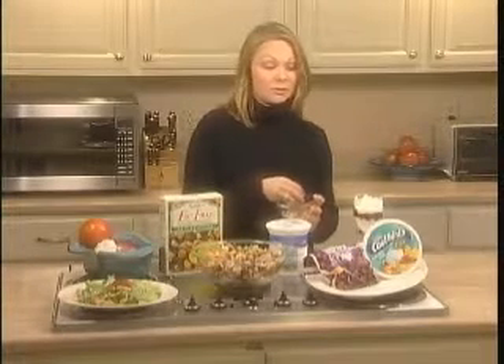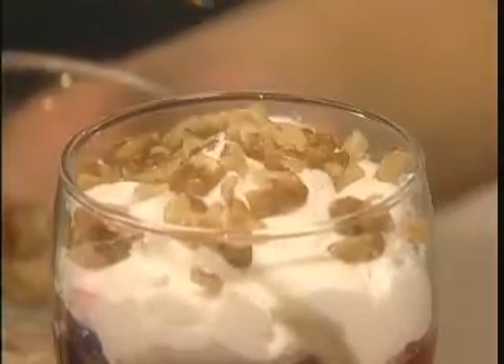To add even more heart-protective benefit, add walnuts to the top of the parfait. They also contain omega-3 fatty acids, which are great for the heart — and it will give it a crunch.